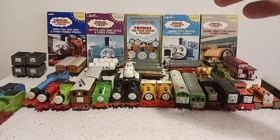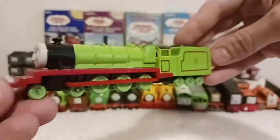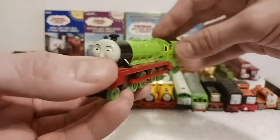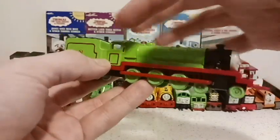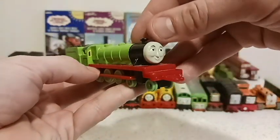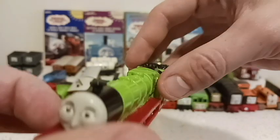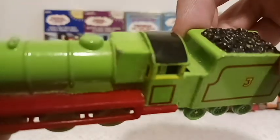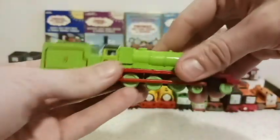Two blue engines, and then we come to number three, who would be green — and that is Henry. This is the second version of Henry. If you're familiar with the Thomas canon, there was a story called the Flying Kipper that Henry had to pull in the middle of a snowy night. Henry crashed, and that ruined his frame and his engine. Sir Topham Hatt had to give him a new frame, so instead of a rounded triangular part, we got a more boxy part. I'm horrible with train part names — leave a comment down below.